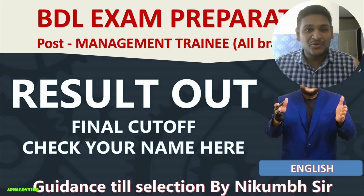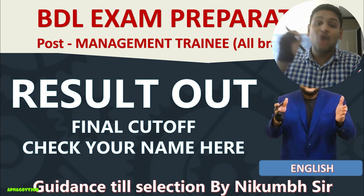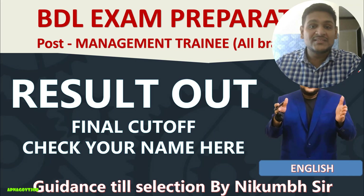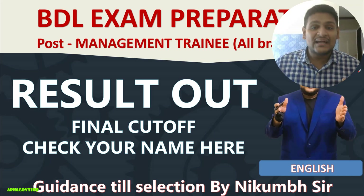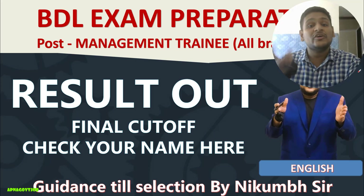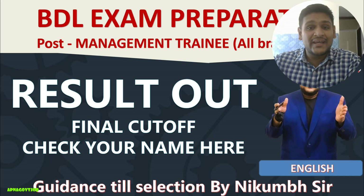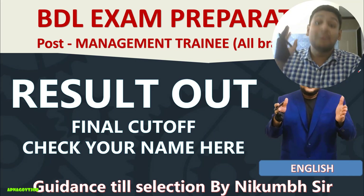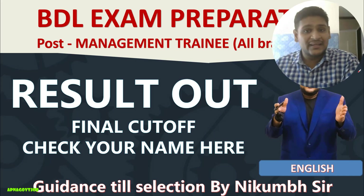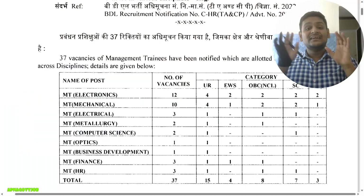BDL Management Trainee result is out now, and in this video I will show you the final cutoff for your BDL exam across all categories. Congratulations to all those who made it to the interview list. For those who didn't, do not lose hope — keep preparing, improve yourself, and work on the mistakes you made. Lots of opportunities will come. I will notify you on this channel, so no need to worry.